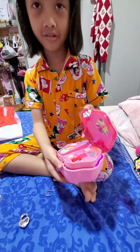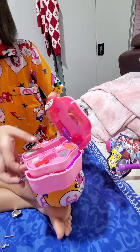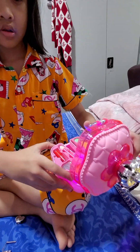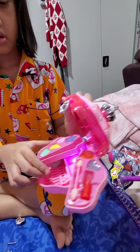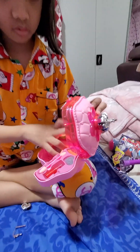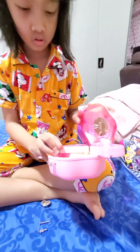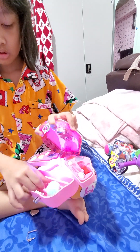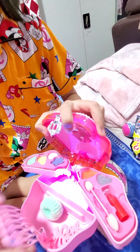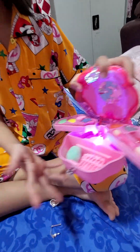Whoa, this is nice. So they have this thing and then this stuff. It's so cute. I love it.